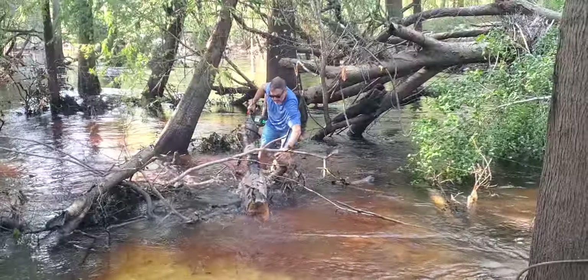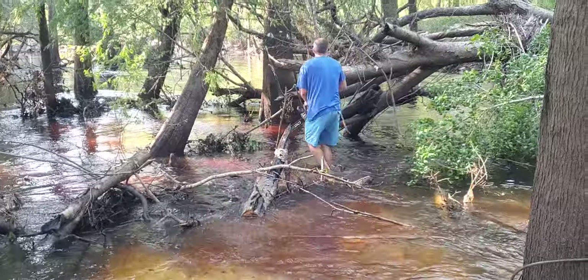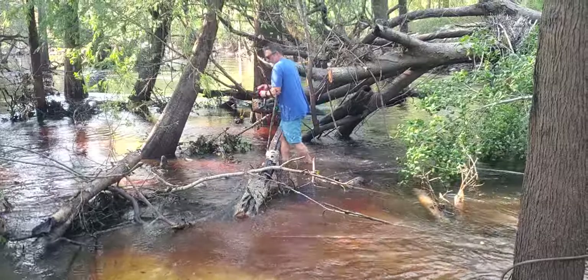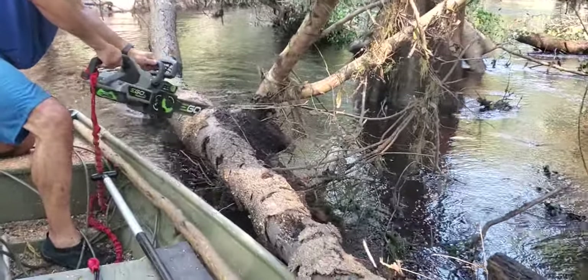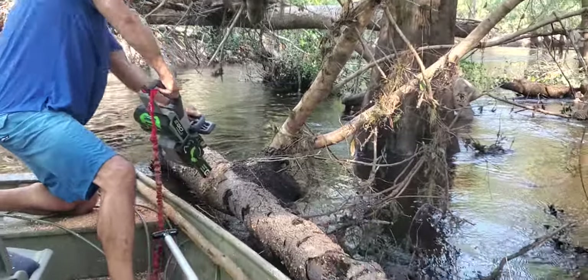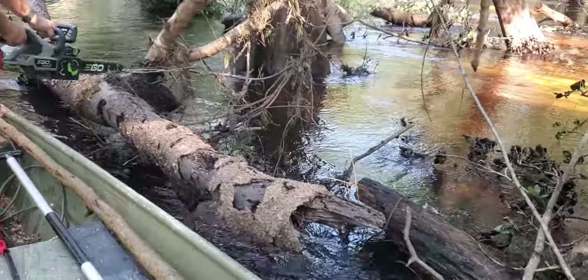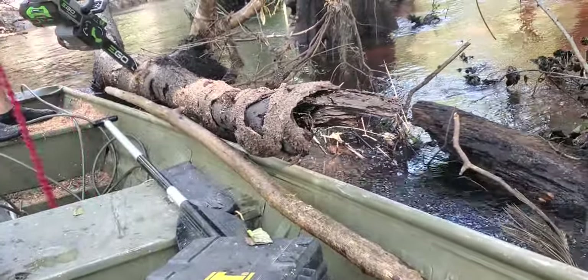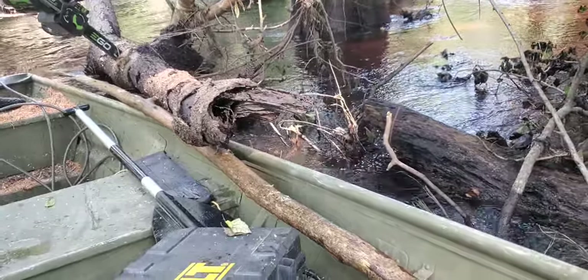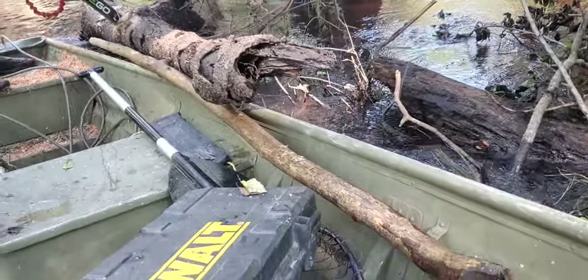That is successful. Make sure the saw is tied into the boat, and then just step on this end of the log.